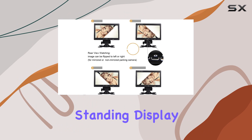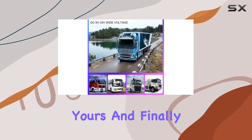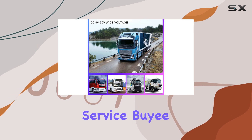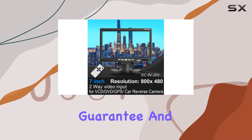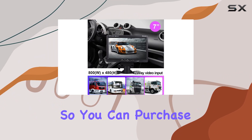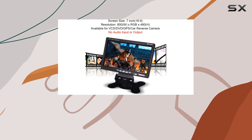Whether you prefer a standing display or want to mount it on your dashboard, the choice is yours. And finally, let's touch on customer service. Bayi offers a 30-day money-back guarantee, a lifetime support guarantee, and round-the-clock customer service. So you can purchase with confidence, knowing that help is always just a message away.